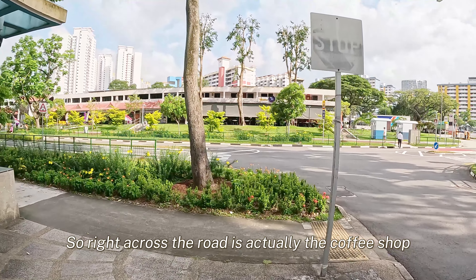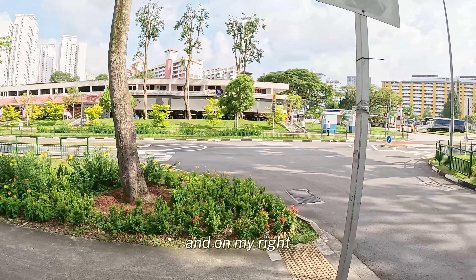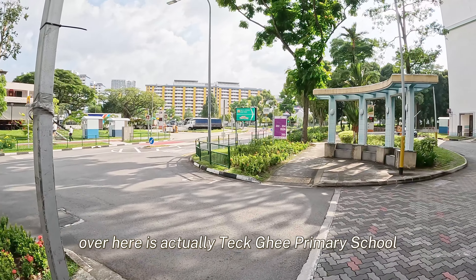Right across the road is actually the coffee shop and all the HDB shophouses. And on my right over here is actually Tekki Burmese School.